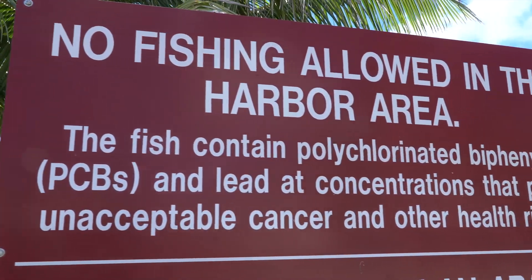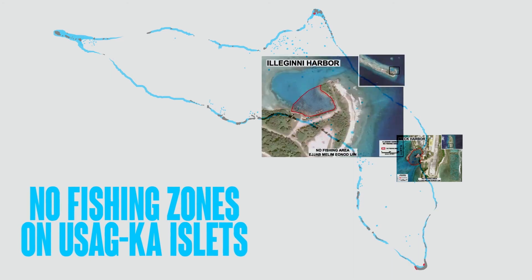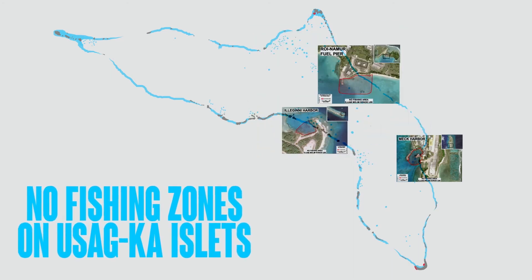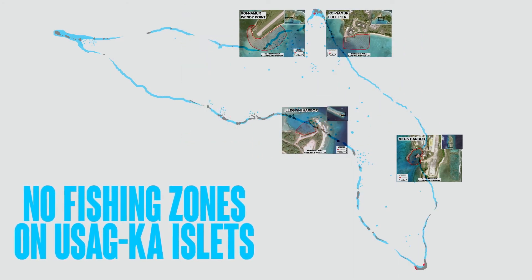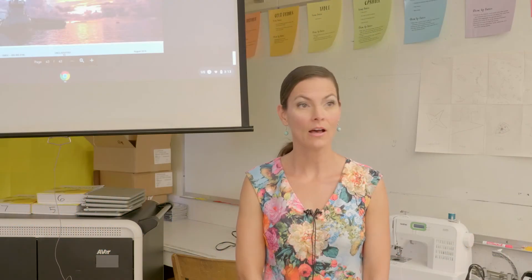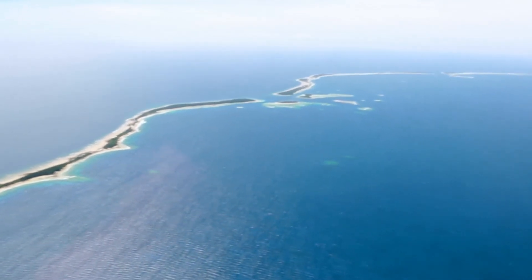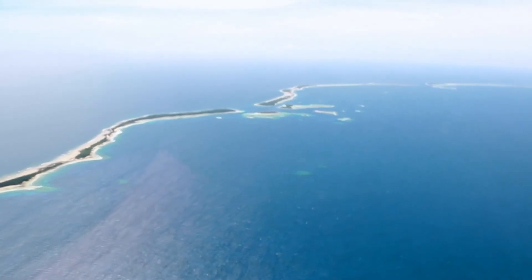The Army has posted no fishing signs warning people against fishing in high-risk areas: the harbors at Mech and Illeghini, two areas on Roinamore by the fuel pier and by the landfill, and on Kwajalein at Kwajalein Harbor and Kwajalein Landfill Reef Flat. Of all studies done thus far, fish from Kwajalein Harbor and Kwajalein Landfill Reef Flat have had the highest concentrations of contaminants.